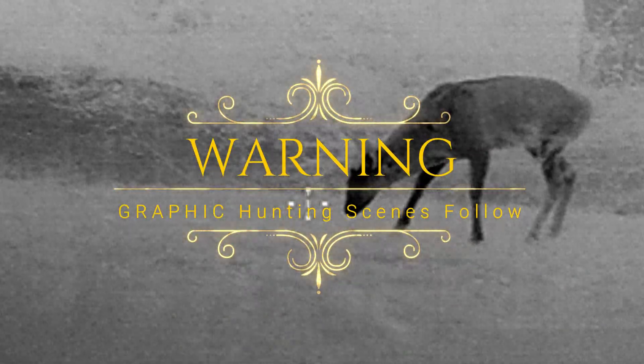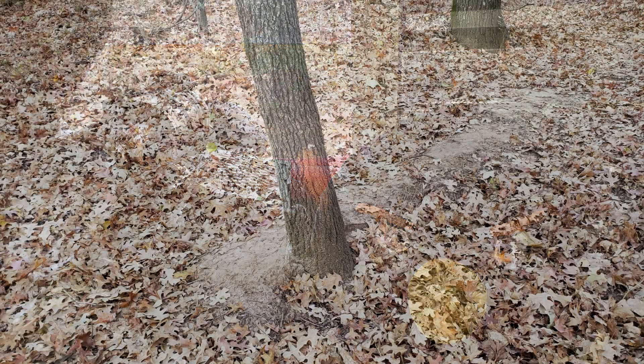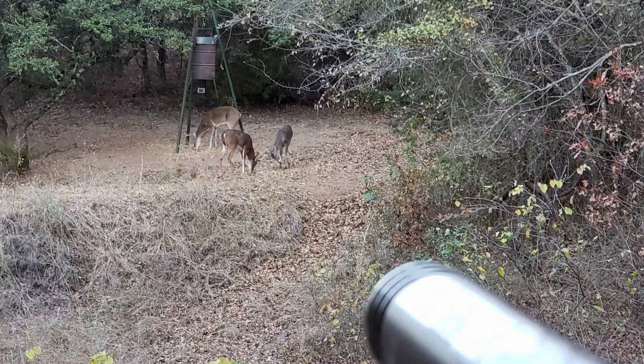It is always nice to get a chance to admire nature while I'm hunting. After a nice Thanksgiving dinner with the family, I popped up to my place to see about doing a little hog hunting. I saw some fresh hog sign — a nice mud rub on a tree on the way to the stand — and then sat back and ended up watching nature all evening because the hogs never showed up.